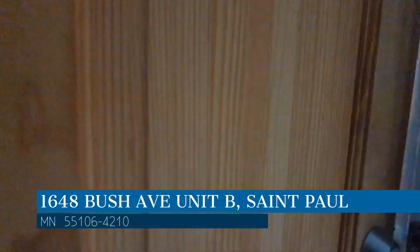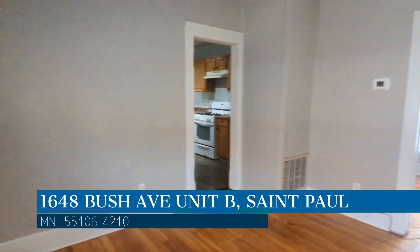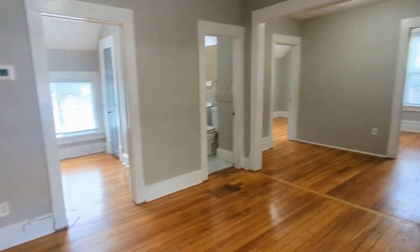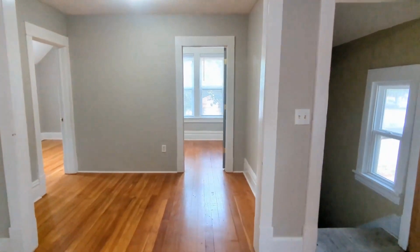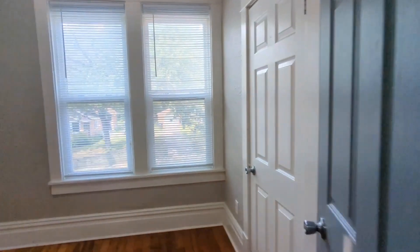This property is located at the address on your screen. We are RP Management, and we are a leader in St. Paul property management. Please enjoy this virtual tour. Check out this three-bedroom upper level duplex — the living room